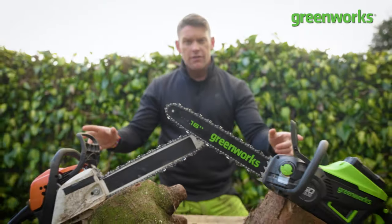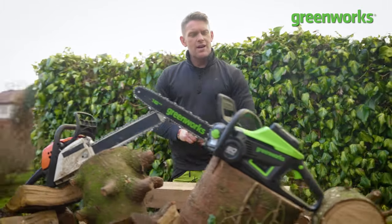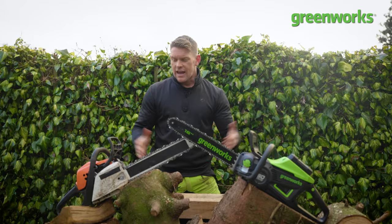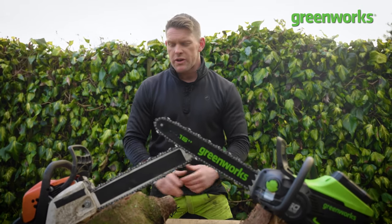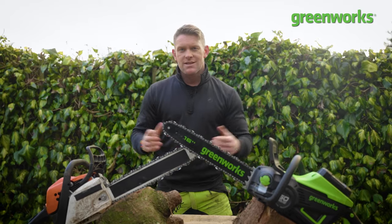Both are fully fuelled — we've got a full tank of fuel in our petrol-powered performer, and our battery battler has a fully charged 60-volt 6 amp-hour battery. In the interest of fairness, both chains will be performing as efficiently as possible because we have filled both oil reservoirs with matching chain oil.